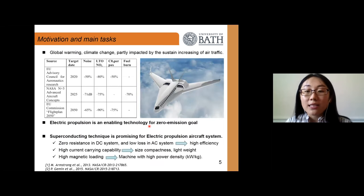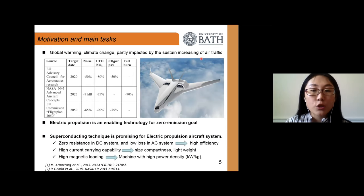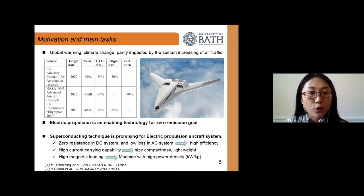Global warming and climate change have greatly influenced our normal life, and they are partially impacted by the sustained increase of air traffic. In order to reduce emissions, different organizations have already set up their own goals. To achieve this zero-emission goal, electric propulsion is an enabling technology, and superconducting techniques have been foreseen as a promising technology for electric propulsion aircraft systems.